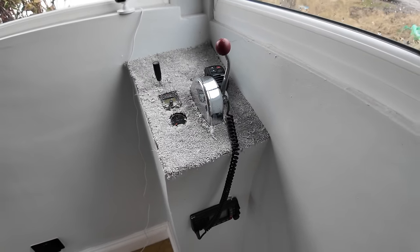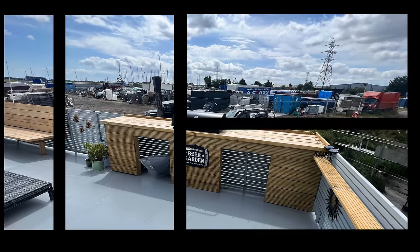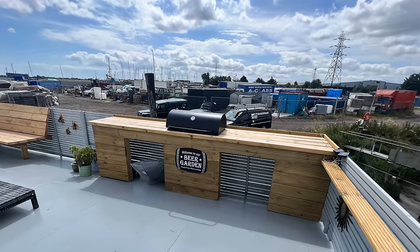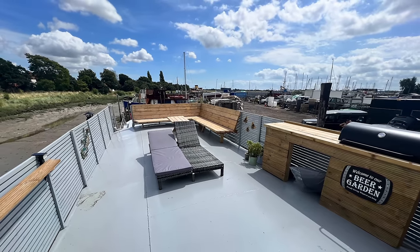Today you join me in a very wet and windy Essex where I have come to check out this converted 103-foot steel Selby barge that at the time of making this video is currently listed for sale.